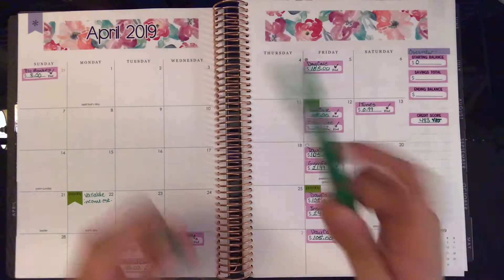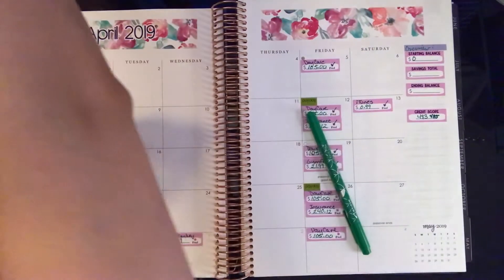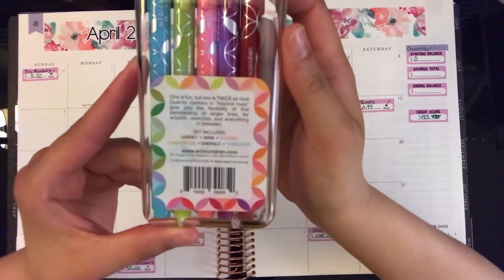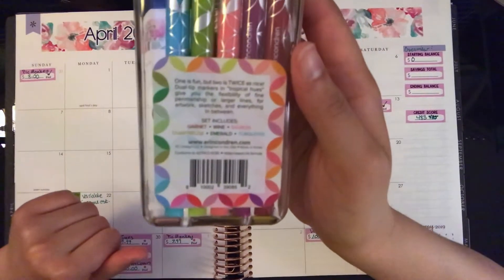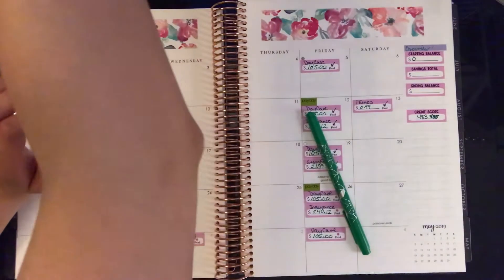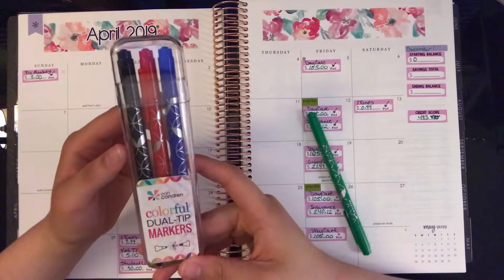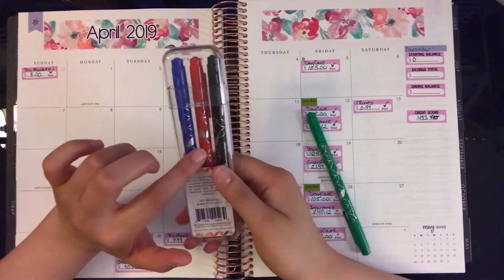As always, I'm using an Erin Condren dual tip marker in the color green from the Tropics set. I'll also be using the black and red out of the classic colorful dual tip markers — the pack that comes with red, black, and blue.